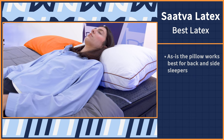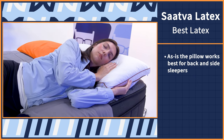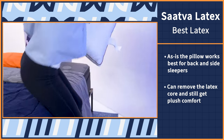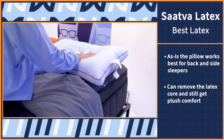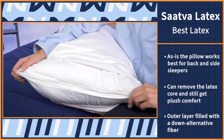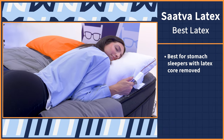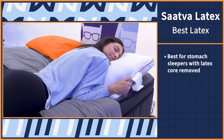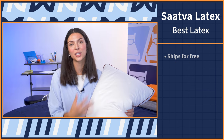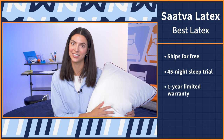You can keep the entire pillow intact as is, which works best for back and side sleepers, or you can remove the latex core and flatten out the pillow. You'll still get plush comfort from the remaining outer layer, which is filled with a fluffy down-alternative fiber and the cotton cover. This would be best suited for stomach sleepers who need a low-loft flat pillow. The Saatva Latex Pillow ships for free, comes with a 45-night sleep trial, as well as a one-year limited warranty.